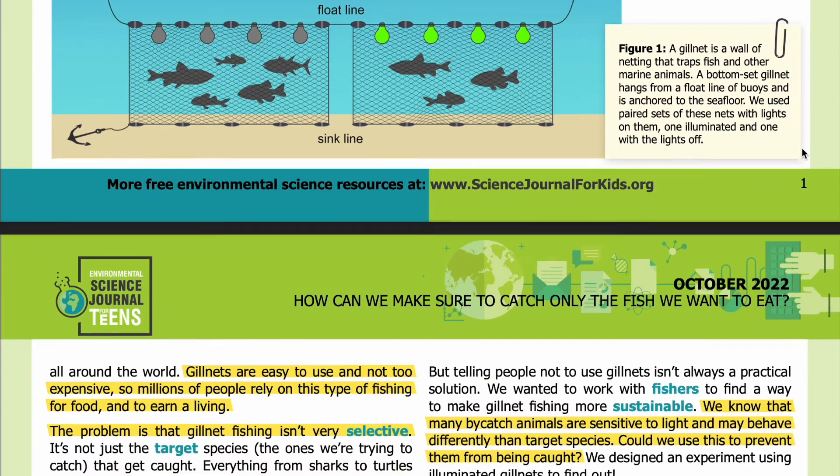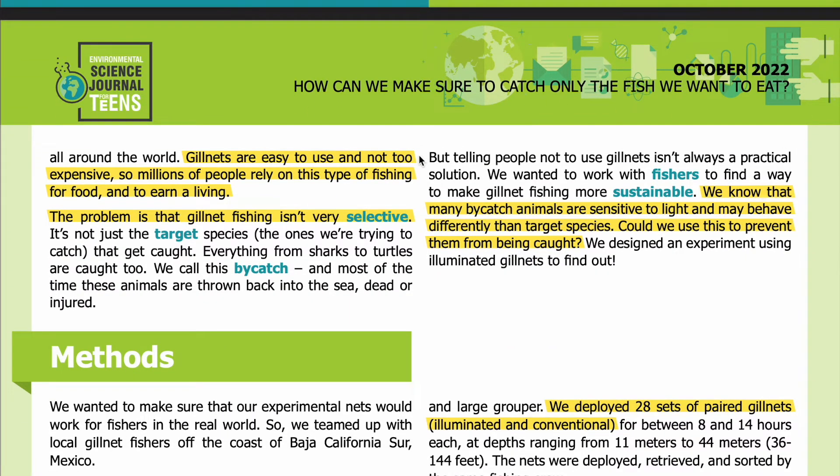Gill nets are important for coastal communities all around the world. They are easy to use and not too expensive, so millions of people rely on this type of fishing for food and to earn a living. The problem is that gill net fishing isn't very selective — it's not just the target species that get caught. Everything from sharks to turtles are caught too. We call this bycatch, and most of the time these animals are thrown back into the sea dead or injured. We wanted to work with fishers to find a way to make gill net fishing more sustainable. We know that many bycatch animals are sensitive to light and may behave differently than target species — could we use this to prevent them from being caught?